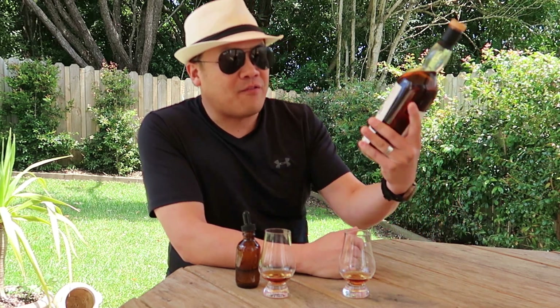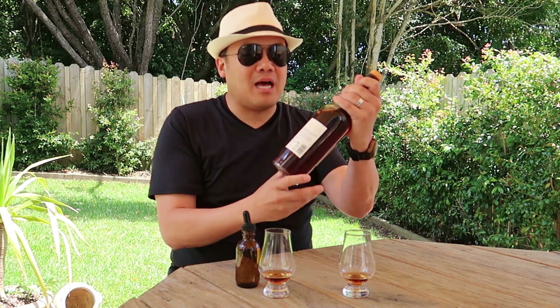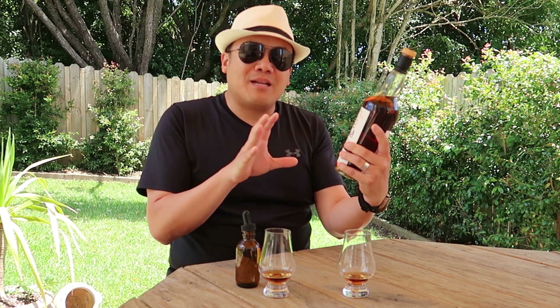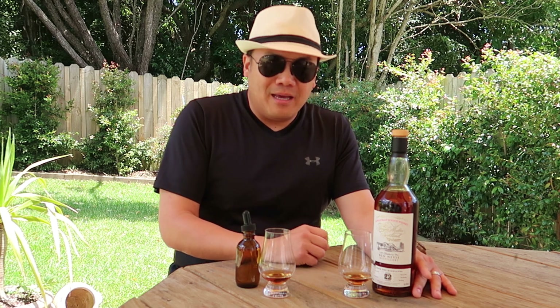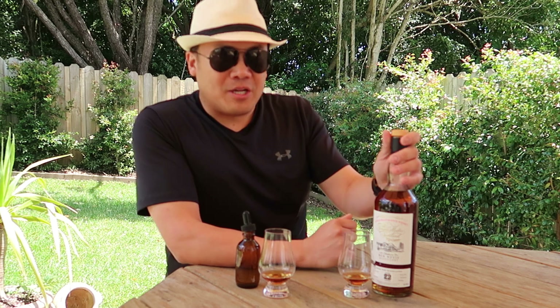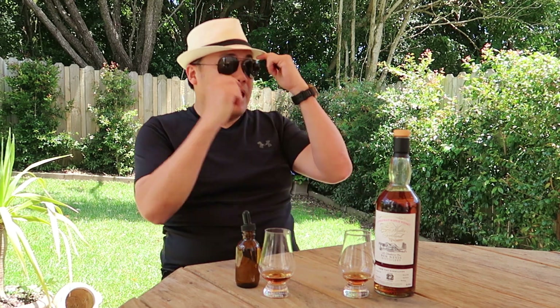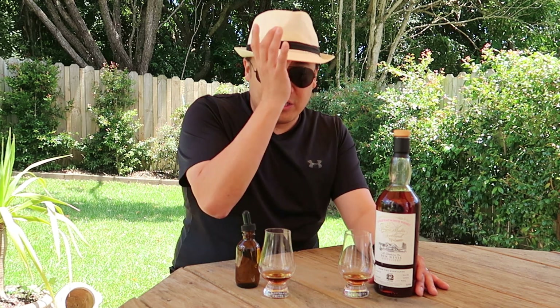It is a 22 year old sherry butt with a 540-bottle outturn at 58.4%. But if you look at that colour — dark as shit. Darkness is not usually something that determines the goodness, but it is always exciting to see a whisky that dark. This SMOS is made and produced by Elixir Distillers, who also do the Elements of Islay and Port Askaig range. This is their more limited edition range, and it's a 2019 release, so you can still find this at your reputable whisky dealer.